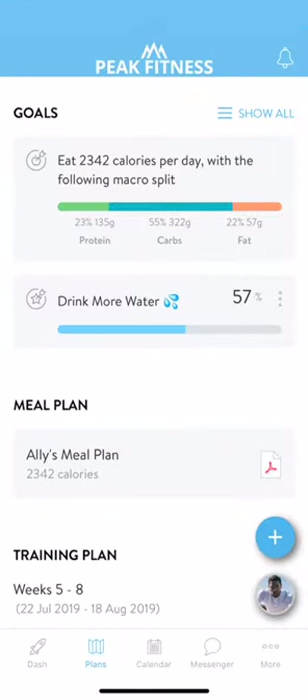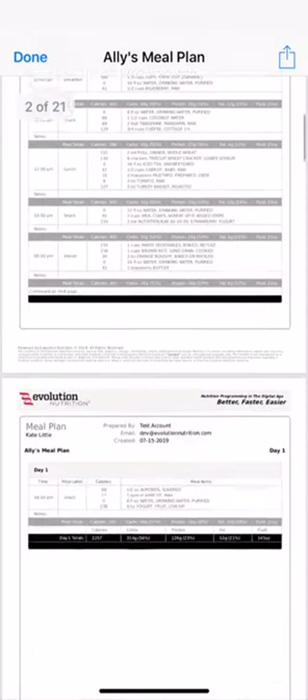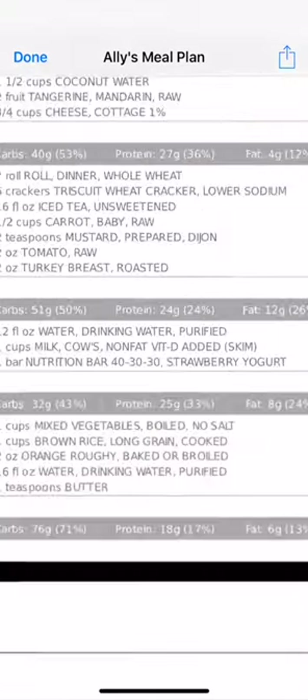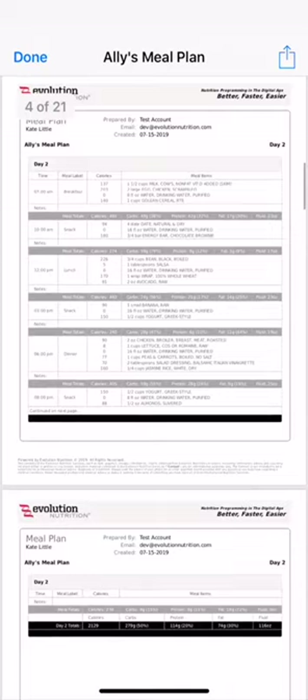Meal plans are another feature that you will love having easy access to. Simply tap on your meal plan to see the nutrition plan that your trainer has provided for you. When you're grocery shopping or while you're cooking, you can easily pull up this tab to find what you need in seconds. If you don't have a meal plan, ask your trainer about adding on nutrition coaching.